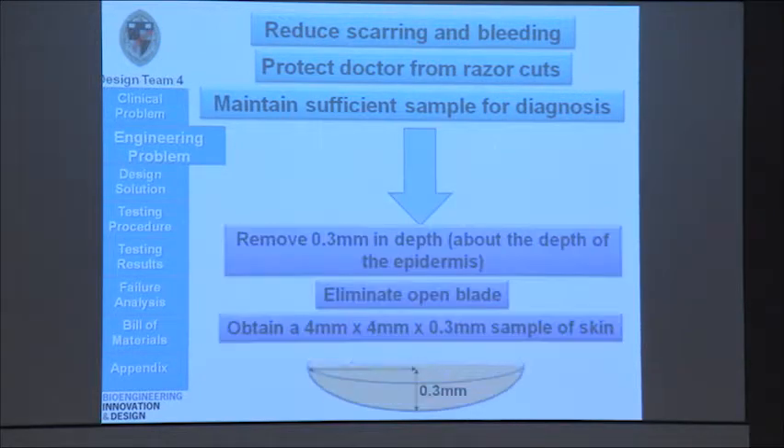So, to translate this into engineering terms, we would like to remove about 0.3 millimeters in depth of the skin, which is about the depth of the epidermis. We'd like to eliminate the open blade to avoid exposure to the physician, and we'd like to obtain a sample of about 4 millimeters by 4 millimeters, which is the minimum amount required for pathological diagnosis.